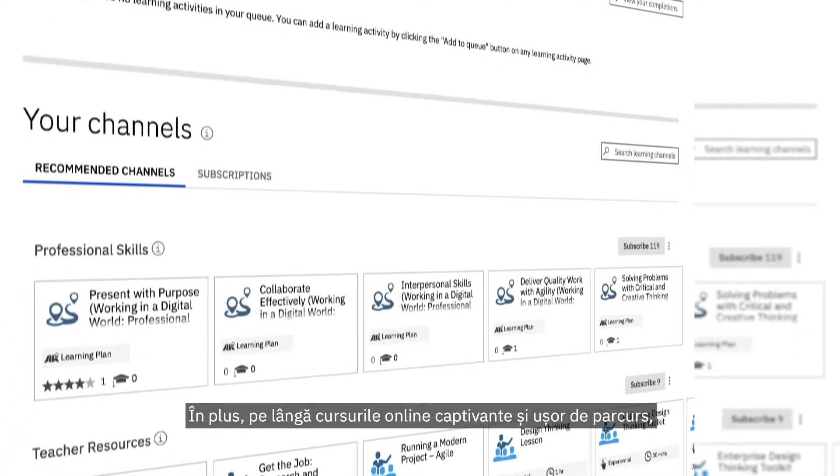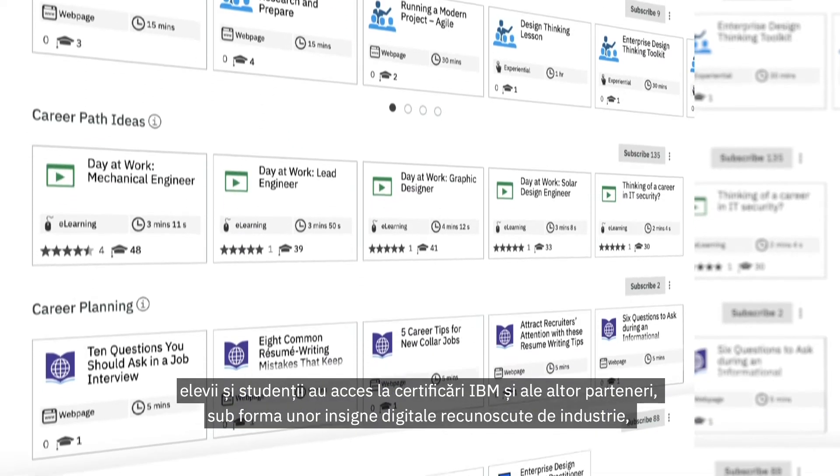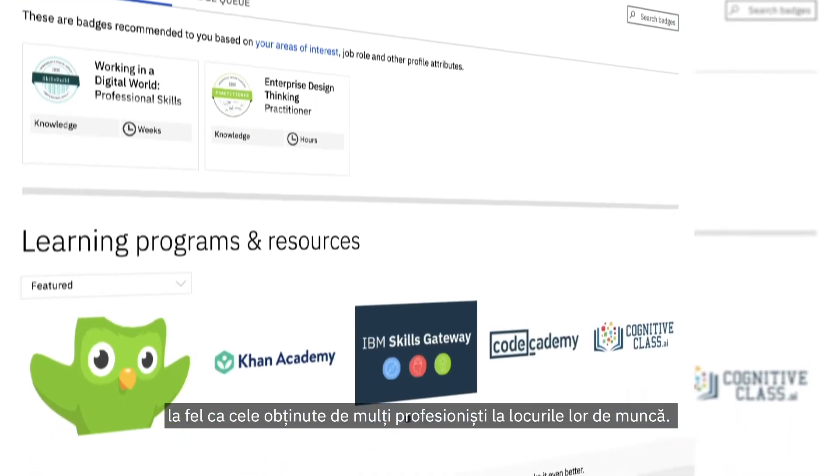In addition to engaging and friendly online courses, students have access to industry-recognized digital badges from IBM and other partners — the same badges that many professionals are earning on the job.